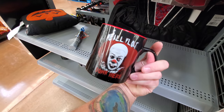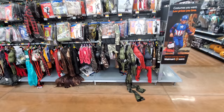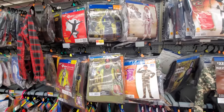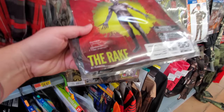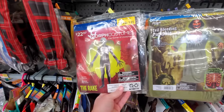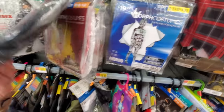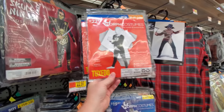Oh, here's a Pennywise mug - we all float down here. I have a Chucky Child's Play mug. Here's costumes for boys - all kinds of stuff, here's a Pennywise costume for a little boy. Morph costumes - this is actually kind of cool. The Rake - I don't know what The Rake is but I know people have asked me to look for Rake costumes, so there you go, $23 at Walmart. And here's more - The Rake, Android, Plown Monster, Tuxedo - that's pretty cool.